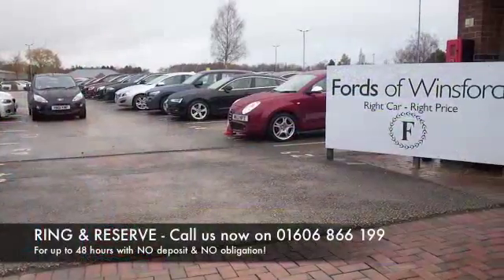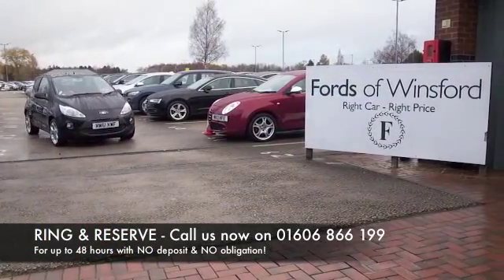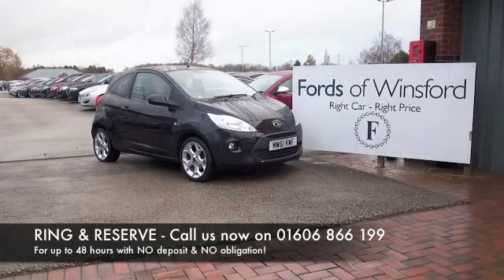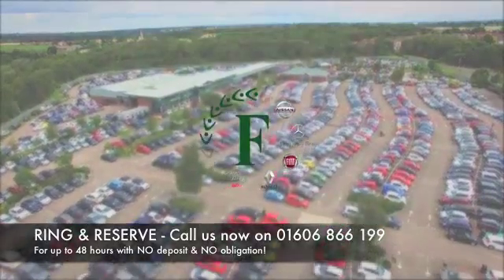Don't forget at FOW, the price you see is the price you pay — there are no hidden charges or extras. Bring your licence with you, have a test drive, and come and discover this great car for yourself.